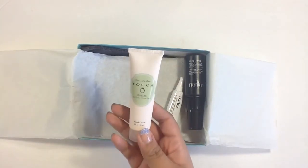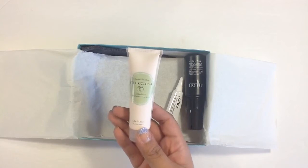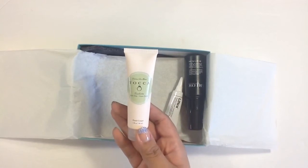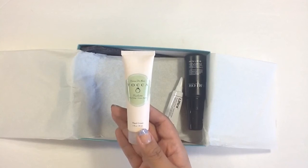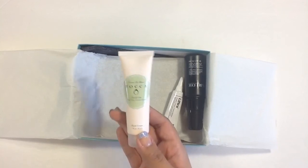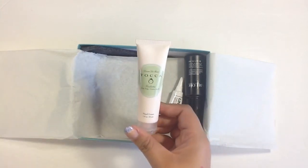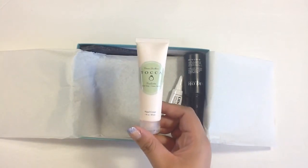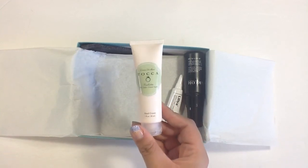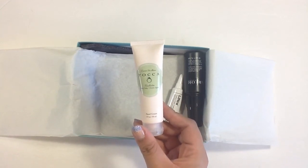I received a hand cream by the brand Toka, which I've received before. I didn't like the scent I got before, but this one is in Pink Tulip and Green Apple, which does smell good. It smells more floral than fruity, a little powdery, but it does still smell good.